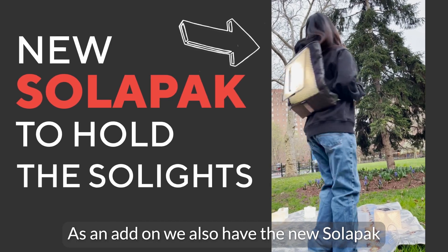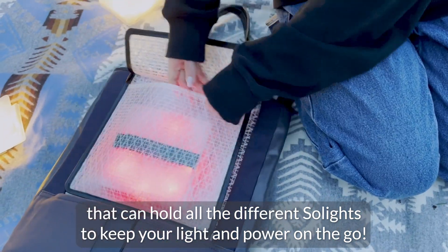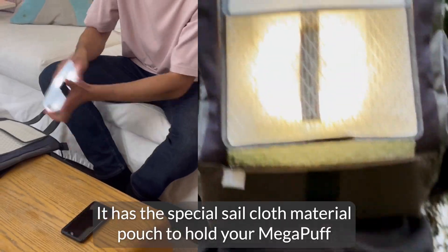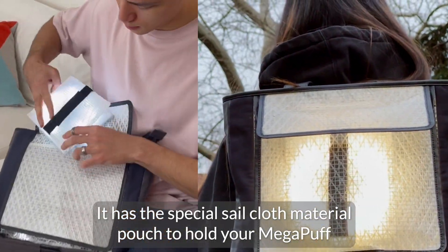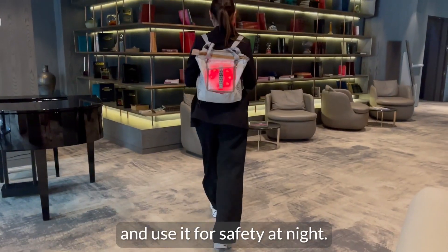As an add-on, we also have the new SolaPak that can hold all the different Sol lights to keep your light and power on the go. It has a special sail cloth material pouch to hold your Mega Puff and charge it by the sun when you're on the go, and use it for safety at night.